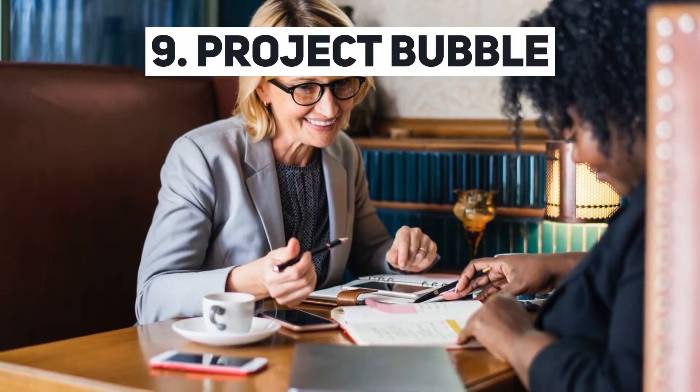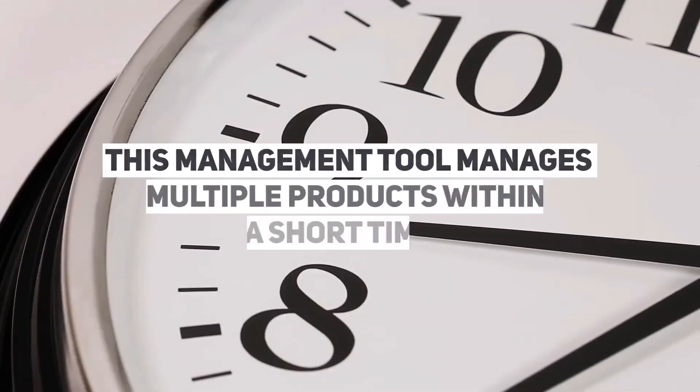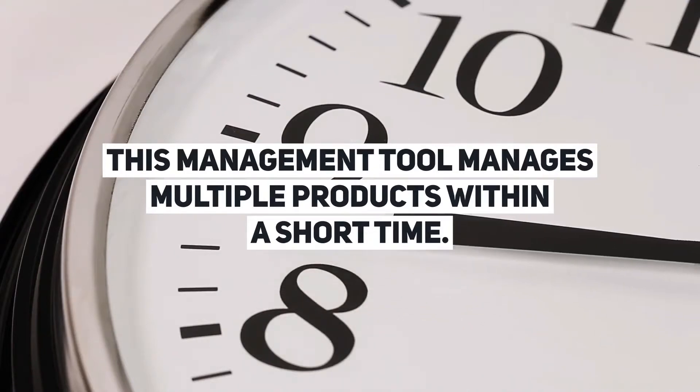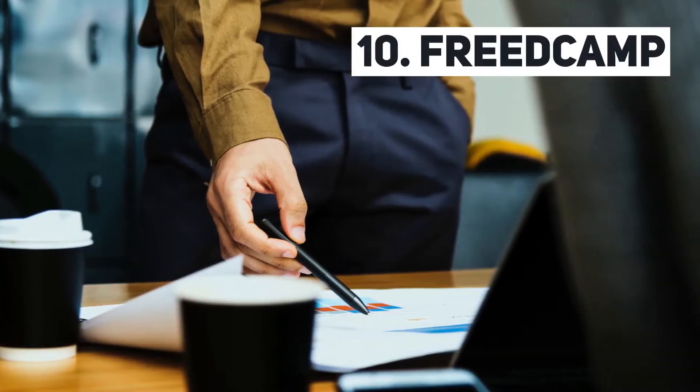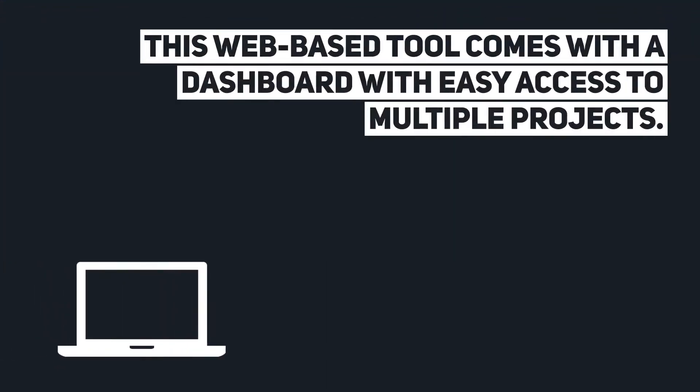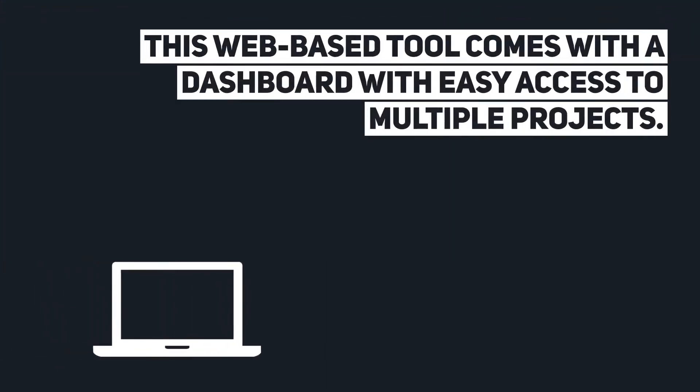Project Bubble is a management tool that manages multiple products within a short time. Freedcamp is a web-based tool that comes with a dashboard with easy access to multiple projects.